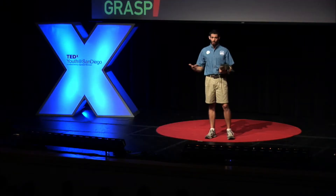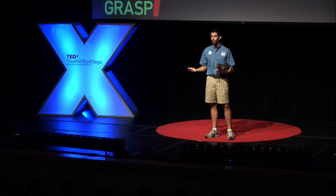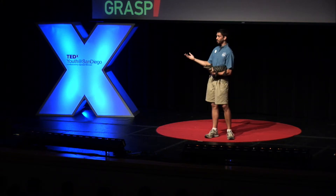Good morning, TEDxU San Diego. How are you doing? My name is Peter Gilson. I have the privilege of working at the San Diego Zoo. We're a world-famous institution for our plant and animal collections, and we're so much more than that — we are a leader in preserving animals and their habitats around the world.